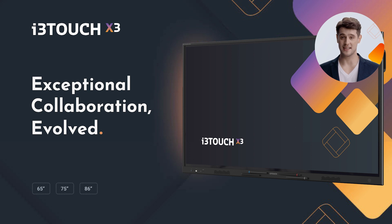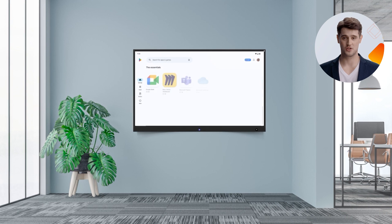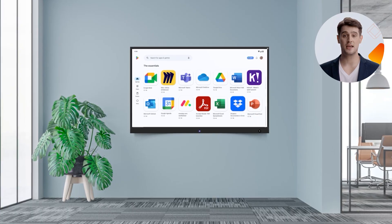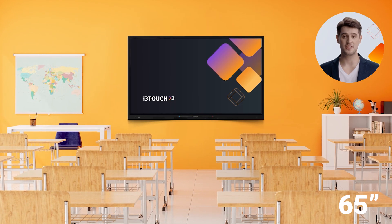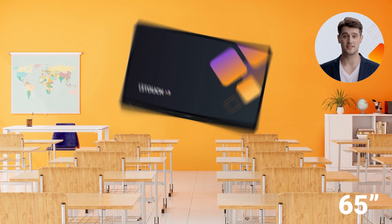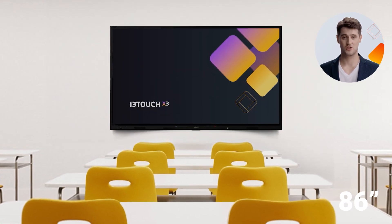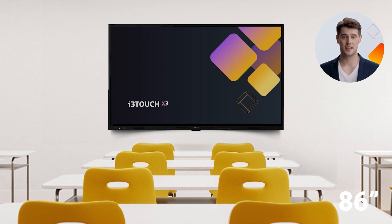The i3 Touch X3 is the next evolution of our performance range of interactive touchscreens. i3 Touch X3 combines all of the best-in-class features of the previous product in this line, i3 Touch X2, but now with built-in access to Google Play Store, unlocking the apps of your choice that will work seamlessly on the X3. It comes in sizes of 65, 75,